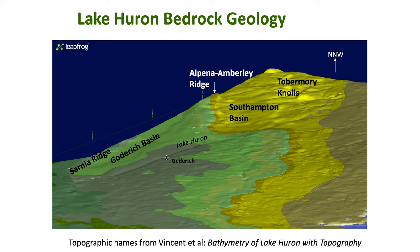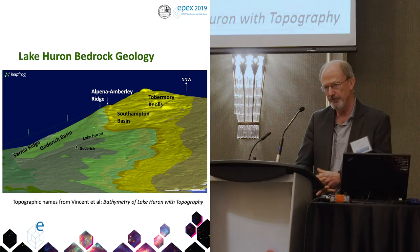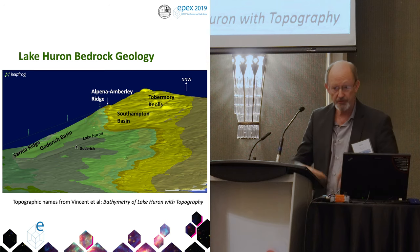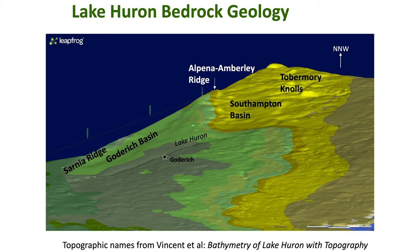This one is showing Lake Huron bedrock geology. With the new digital bedrock geology map we now have a map showing the interpreted, inferred bedrock geology of Lake Huron. You can see some features — the names come from the reference at the bottom. There are features out there that most of us have never seen before or weren't aware of.